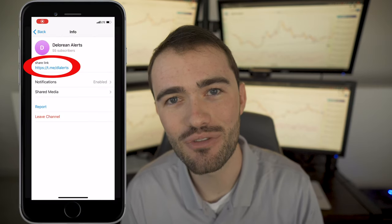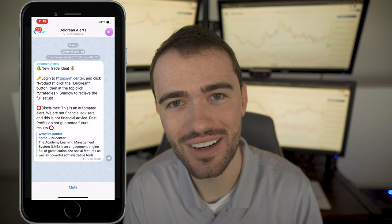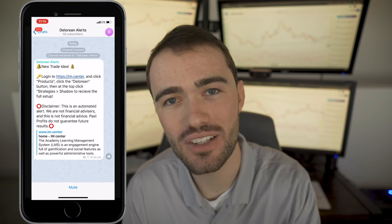Finally, there are also now alerts coming directly to you via Telegram, and you can find that Telegram link at DLAlerts on Telegram. Really excited about that because you're going to be able to get the alerts directly to your cell phone and never miss another setup coming from Shadow. I hope you guys enjoy this update. See you guys on the other side.